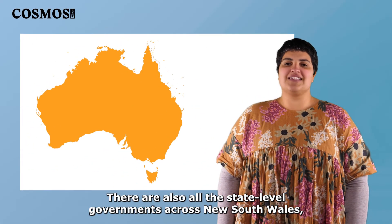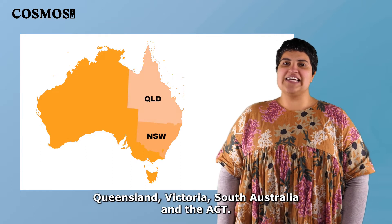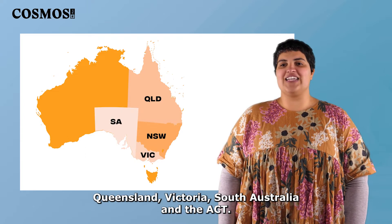There are also all the state-level governments across New South Wales, Queensland, Victoria, South Australia and the ACT.